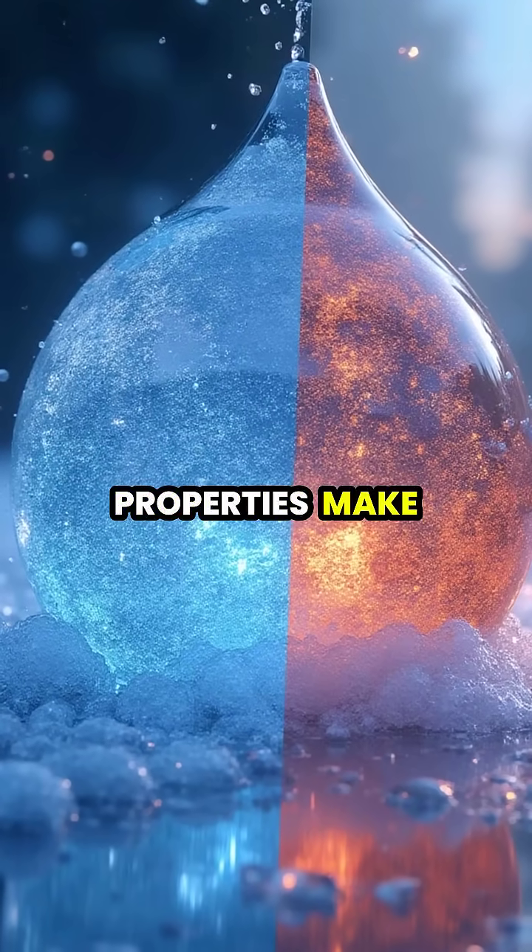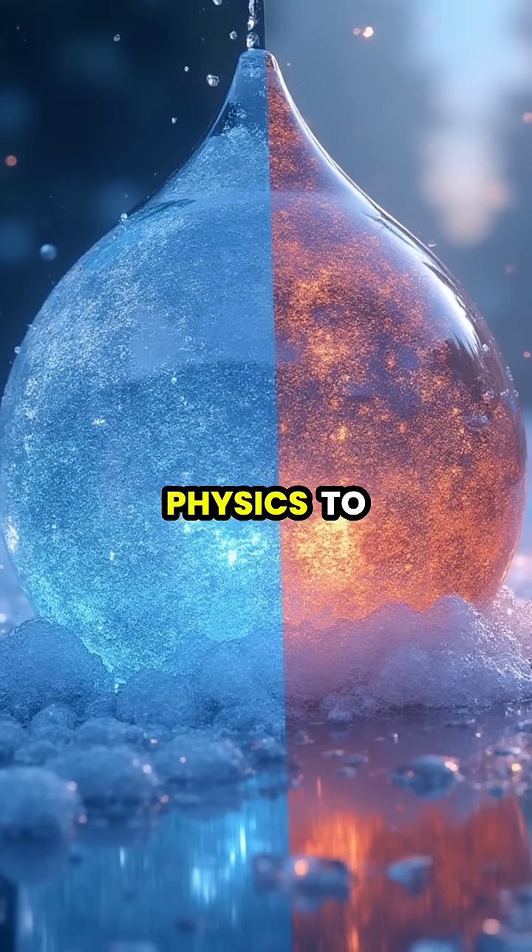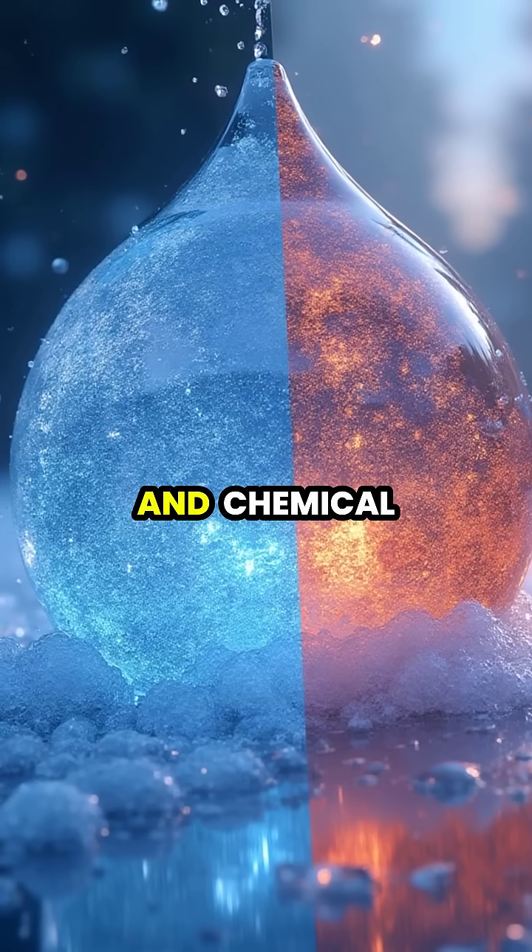These unique properties make heavy water invaluable in various fields, from nuclear physics to pharmaceutical research and chemical analysis.